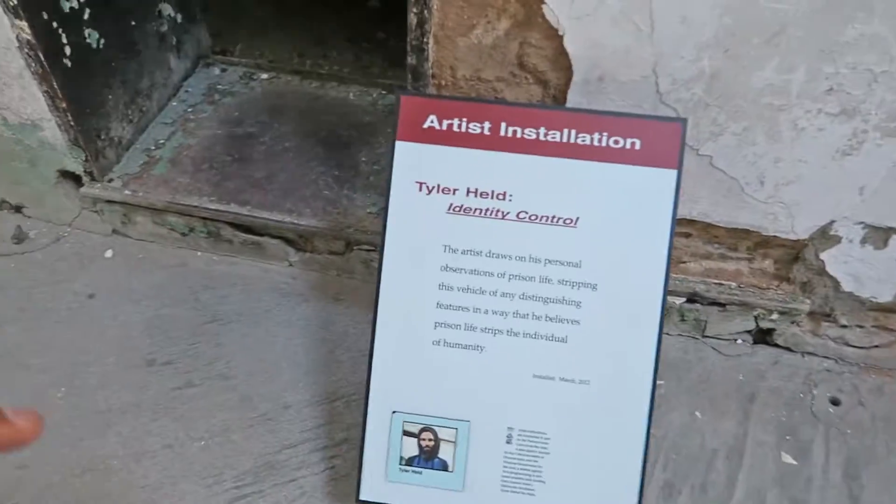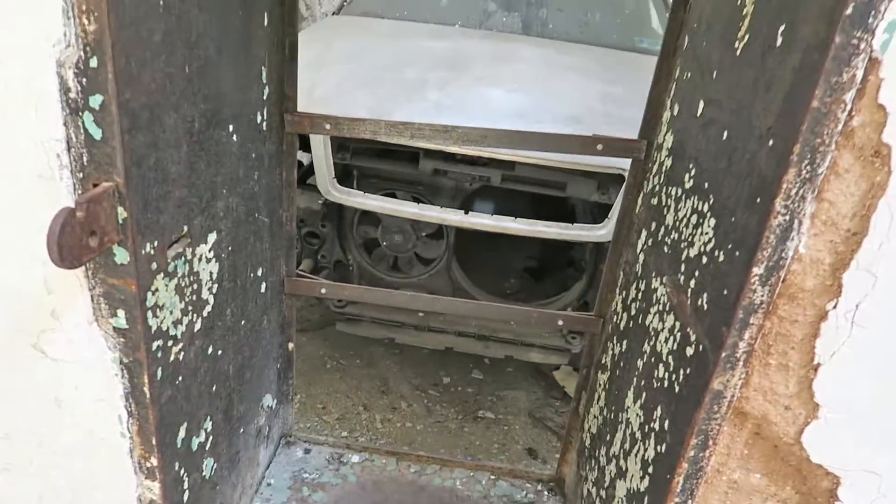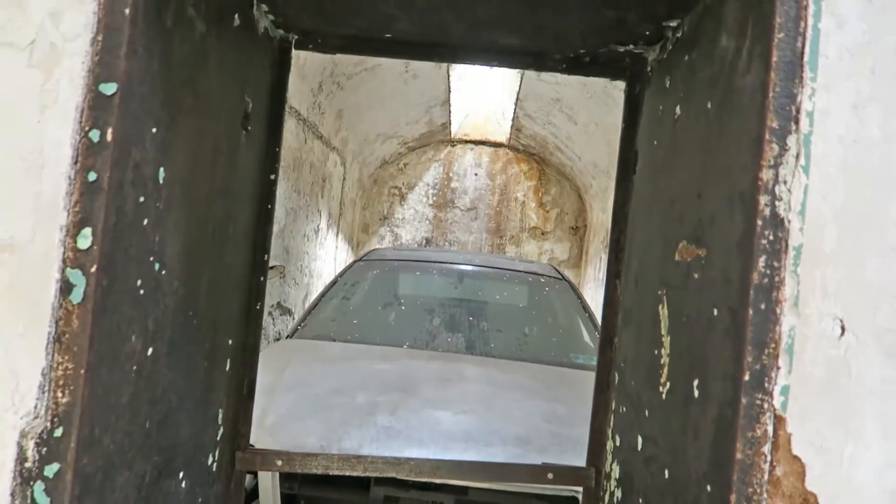Another cool thing about this tour is they have art installations scattered throughout. There's one called Identity Control — like a stripped-down car, prison strips you down of your humanity. That's the lesson of that installation. Well, that's pretty cool. The one thing I kind of want to come back here for is Halloween — they make this a haunted house that would scare the crap out of me.